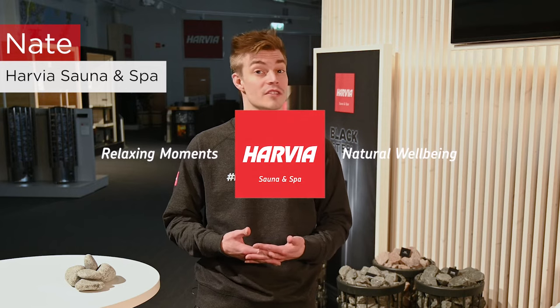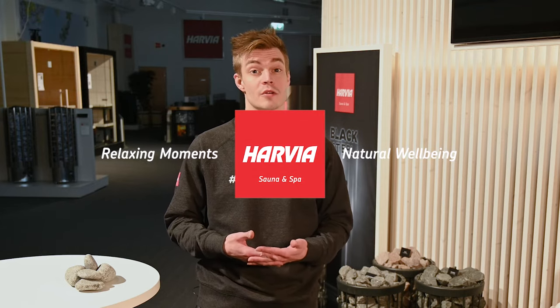Sauna stones are often overlooked but remain one of the most important parts of the sauna. They retain the heat and create steam when water is thrown. But what kind of stones should you use? How big should they be? Why does it matter? Hi, this is Nate from Harvia Sauna & Spa. All this and more to be answered in the sauna stones overview.